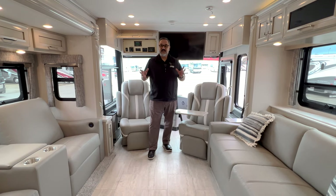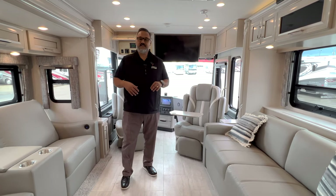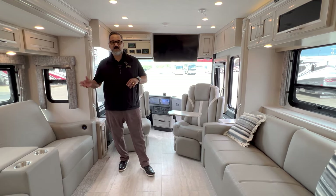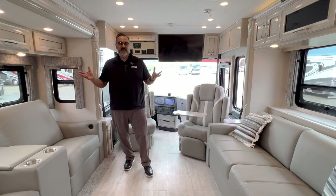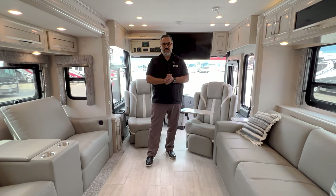The Freightliner chassis has had a complete revamp — front air disc brakes. This coach is sitting on a Freightliner chassis with a 400 Cummins diesel motor, an Allison 3000 transmission, and a 15,000-pound tow capacity. It's also equipped with an air supply back there, so if you have an Air Force One, you're good to go.